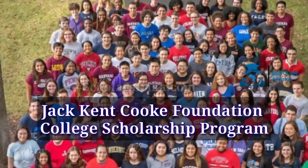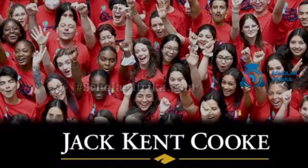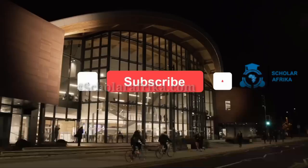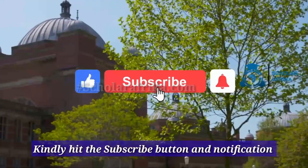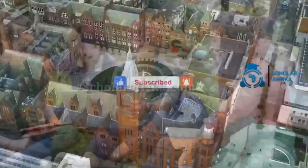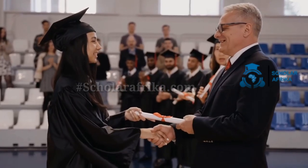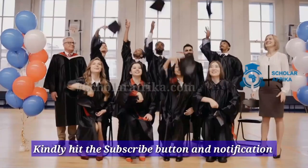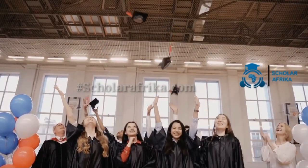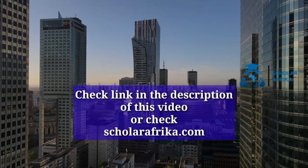Here you will learn about how to apply for the Jack Kent Cook Foundation College Scholarship. Before you begin, please subscribe to our channel to keep seeing scholarship alerts. You will find all relevant links to this scholarship application on our website or check the link in the description of this video.